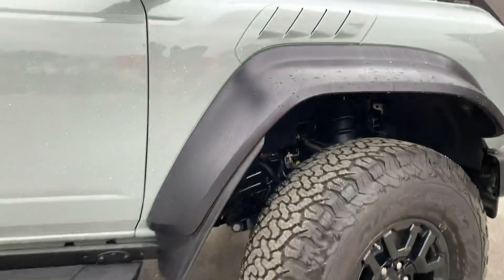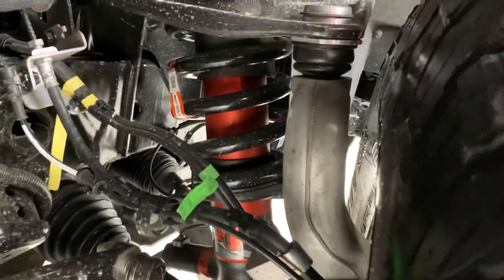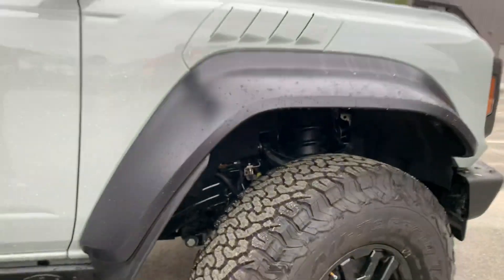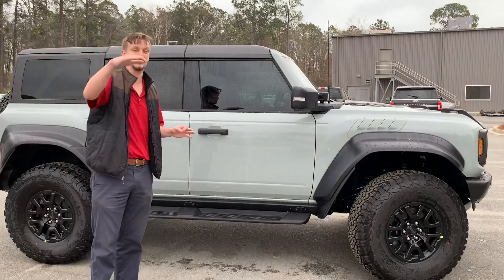As far as suspension, this is rocking a unique five-shock suspension system — you can see them tucked right up in there. It's a multi-piston system, a great choice that rides like a dream and jumps like a dream.